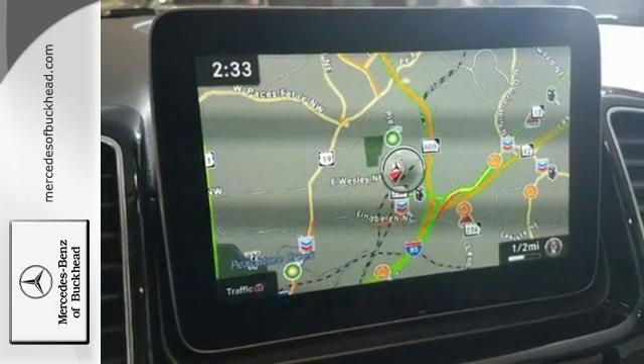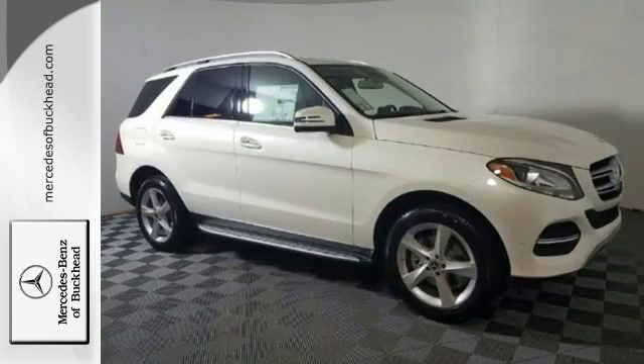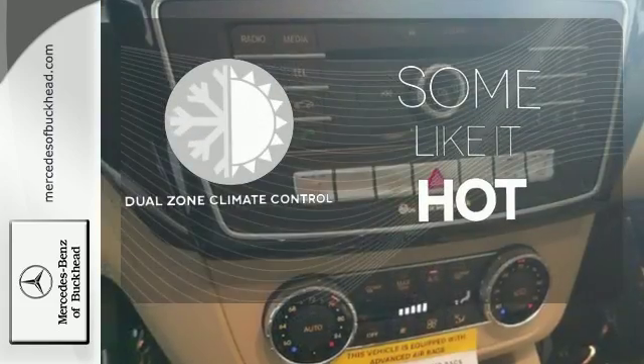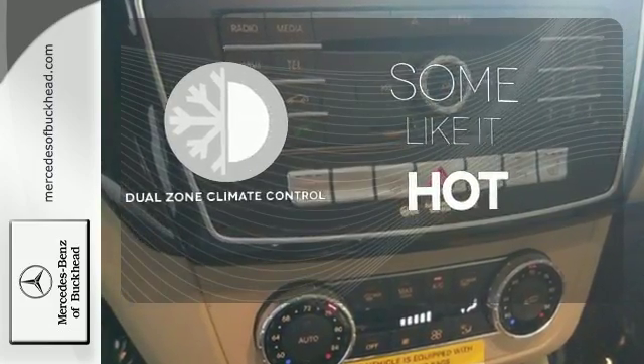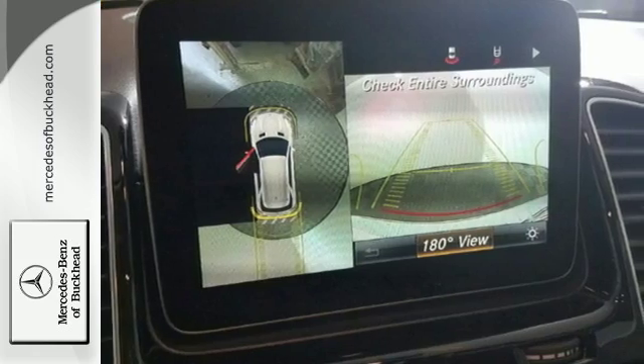this GLE is ready to tackle whatever is happening on the outside with crosswind assist and attention assist. Dual-zone climate control lets you and your passenger pick a personal temperature. The premium SUV that started it all is still setting the standard.